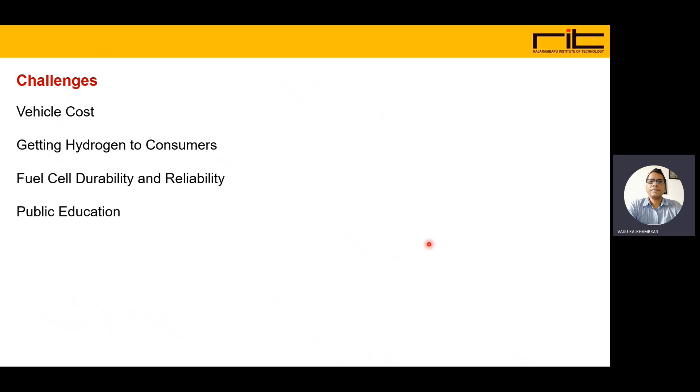The challenges of using fuel cells for electric vehicles include: first, vehicle cost, as fuel cell is a costly technology; second, getting hydrogen to consumers, since hydrogen refueling infrastructure is required; third, fuel cell durability and reliability, which need to be improved for long-term operation; and fourth, public education about the advantages and benefits of fuel cell-based electric vehicles.